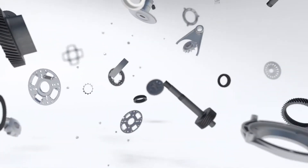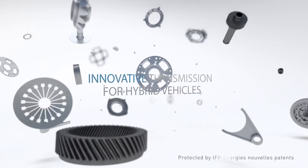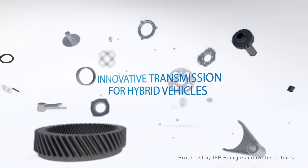EFP Energie Nouvelle has designed a new transmission for hybrid vehicles. This innovative product tackles several major stumbling blocks on the road to future hybrid powertrains, including versatility, cost, and compact design.